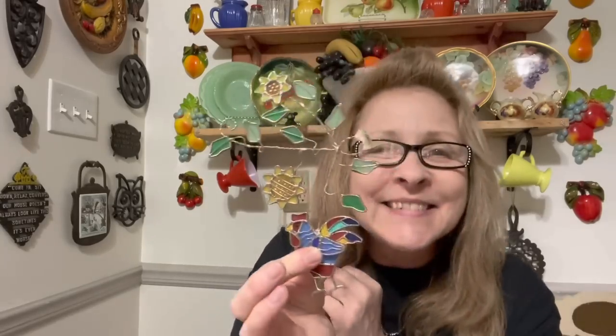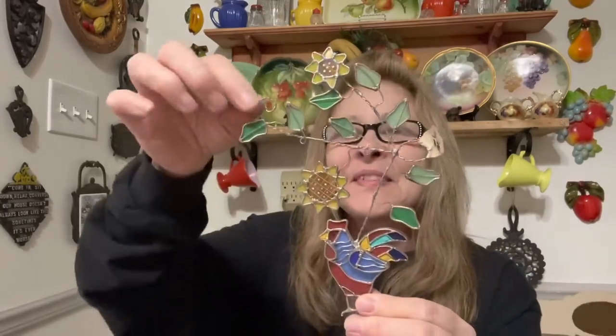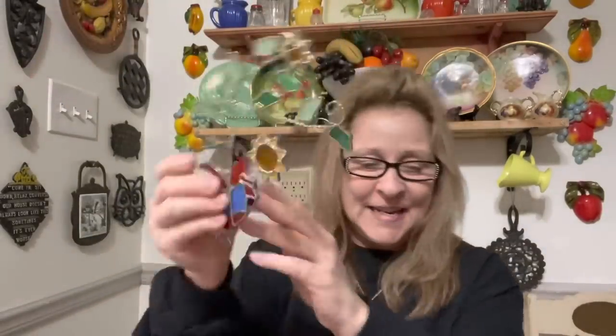I got this for me to hang in my kitchen window with my other little sun catchers. Isn't it cute? I love it. So that's mine.